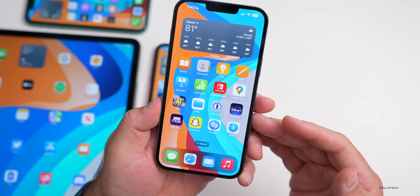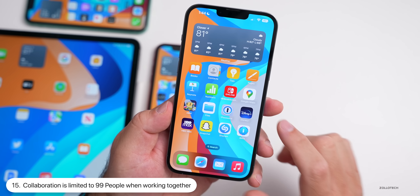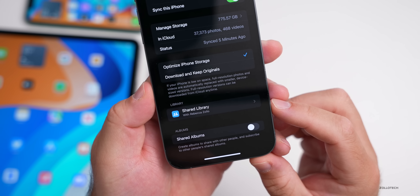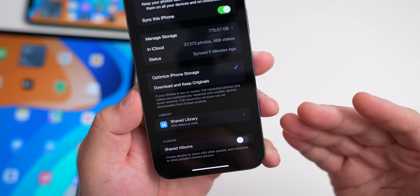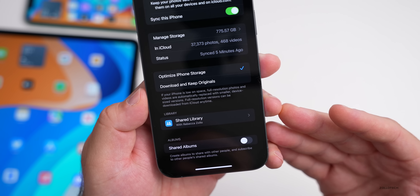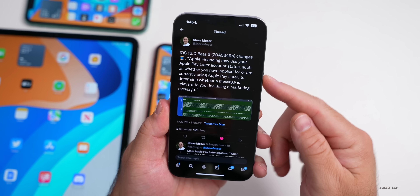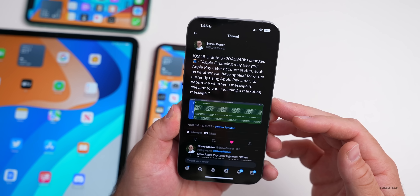In the Mail app, you can press and hold the Send button and tap 'Send Later' to schedule an email. What's new is that there's now a dedicated 'Send Later' folder under Mailboxes that shows all scheduled emails and their send times. And if you delete a scheduled email, the folder disappears from Mailboxes automatically.